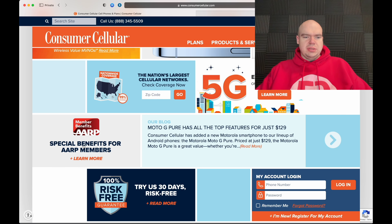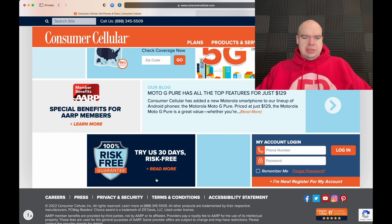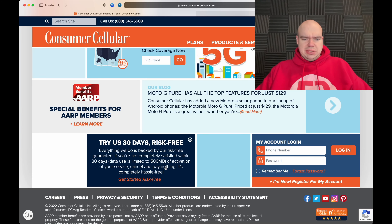I'm on the Consumer Cellular website here. Scrolling down, this is geared towards the older population because there are benefits for AARP members, as well as a 100% risk-free guarantee. However, you have to use less than 500 megabytes of data to qualify — and that's only half a gig, which is very easy to use, so just keep that in mind.